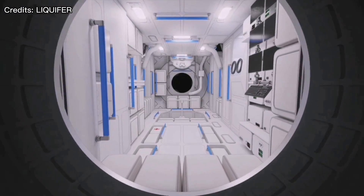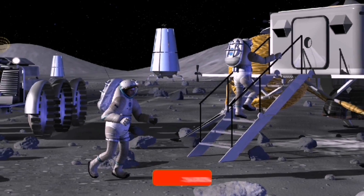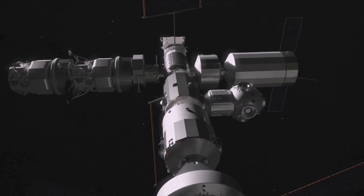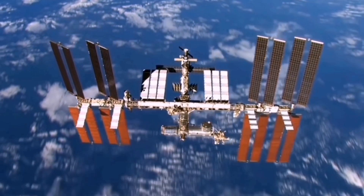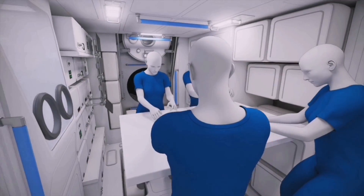Crews will be able to live and work on the Gateway for up to three months at a time, occasionally traveling to the lunar surface to conduct science and test new things. Eventually these missions could last longer to prepare for the deeper space missions of the future. Unlike the International Space Station, the Gateway will not be crewed continuously, though it will be inhabited at least once a year.